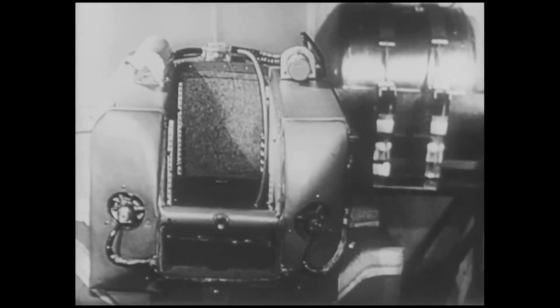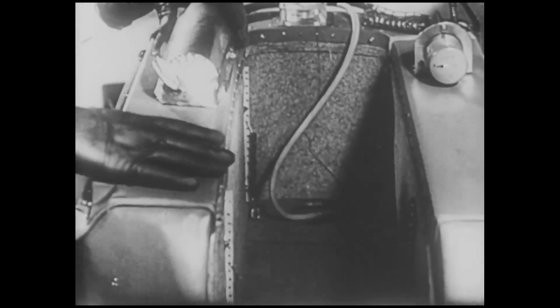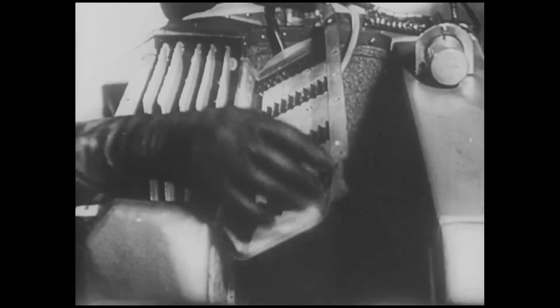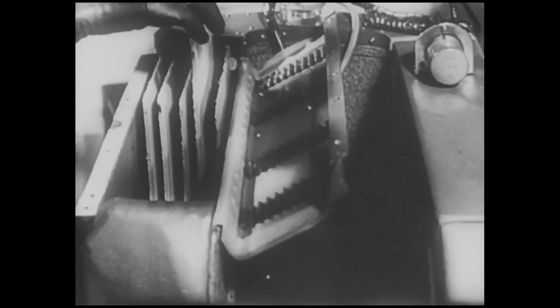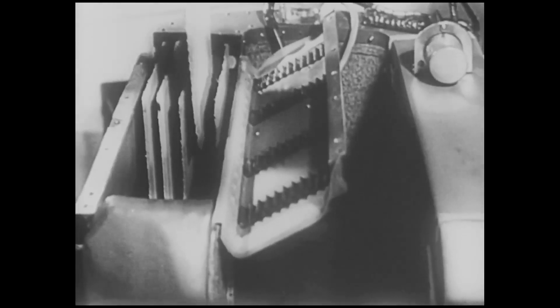This is the cabin for Laika. It has been comfortably outfitted for her flight. On the sides, one can see chambers with plates that are treated with active chemical compounds. These plates release the necessary oxygen, absorb CO2, and excess humidity.